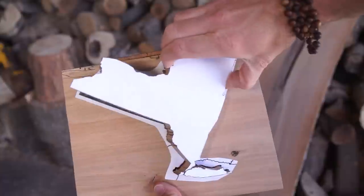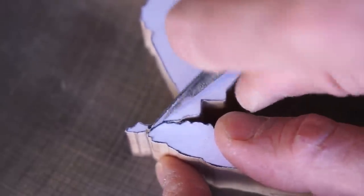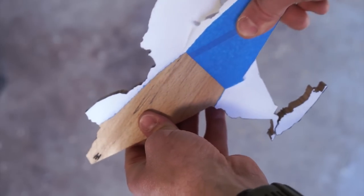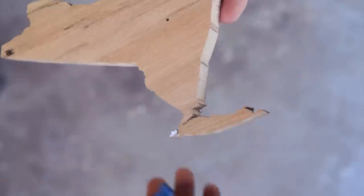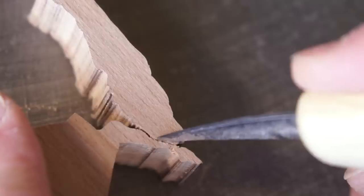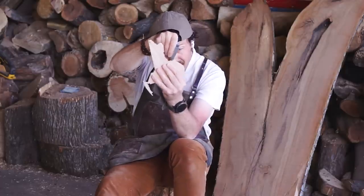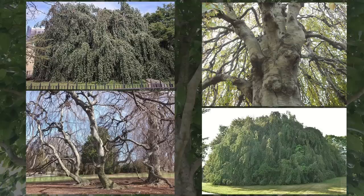If you encounter a beech tree in urban environments, it's far more likely to be the European beech, as it not only grows much faster but is also more tolerant of pollution. A notable cultivar of the European beech in New York was the weeping beech tree in Flushing, Queens. It was planted in 1847 as the first weeping beech in the country and was one of two trees in New York City to be designated a living landmark. It died in 1998, but it's believed that every weeping beech in the United States is one of its descendants.